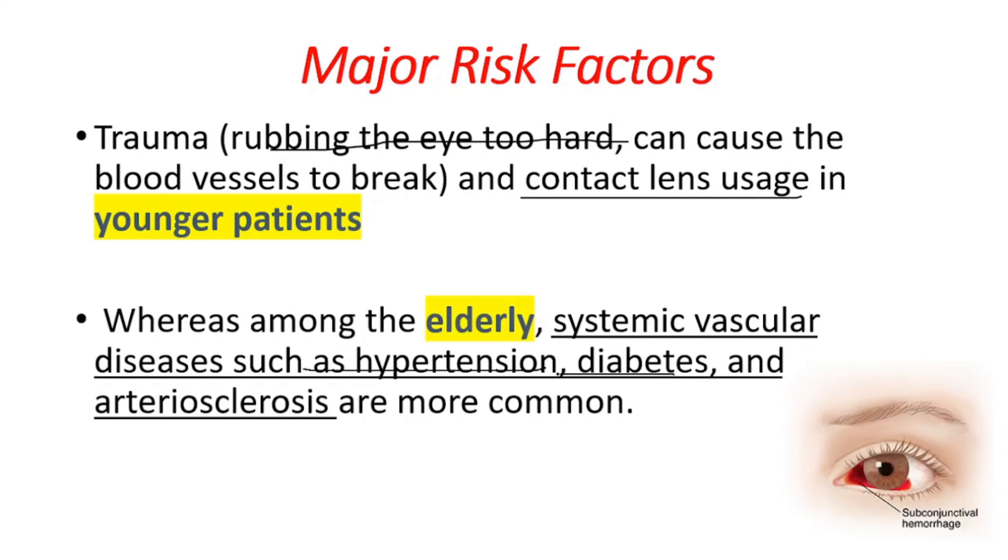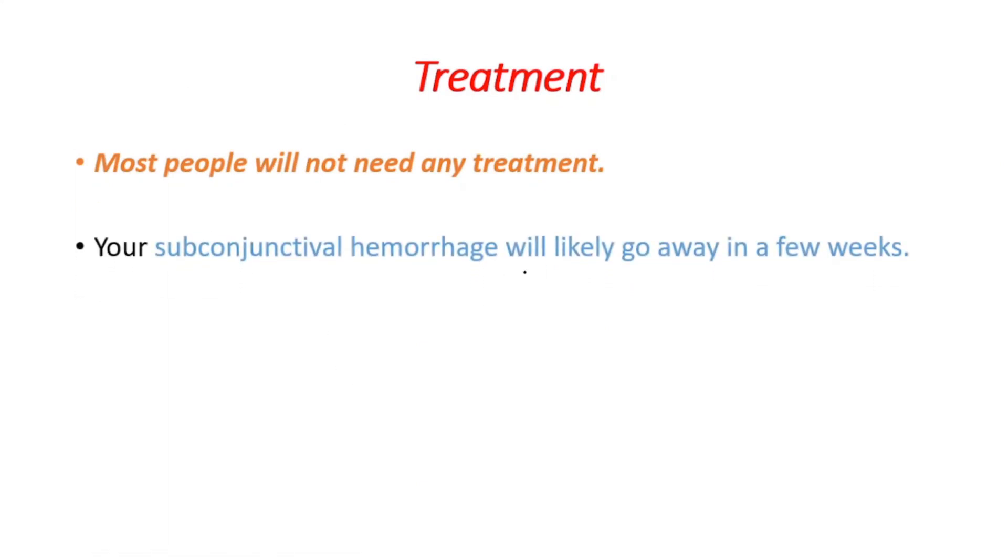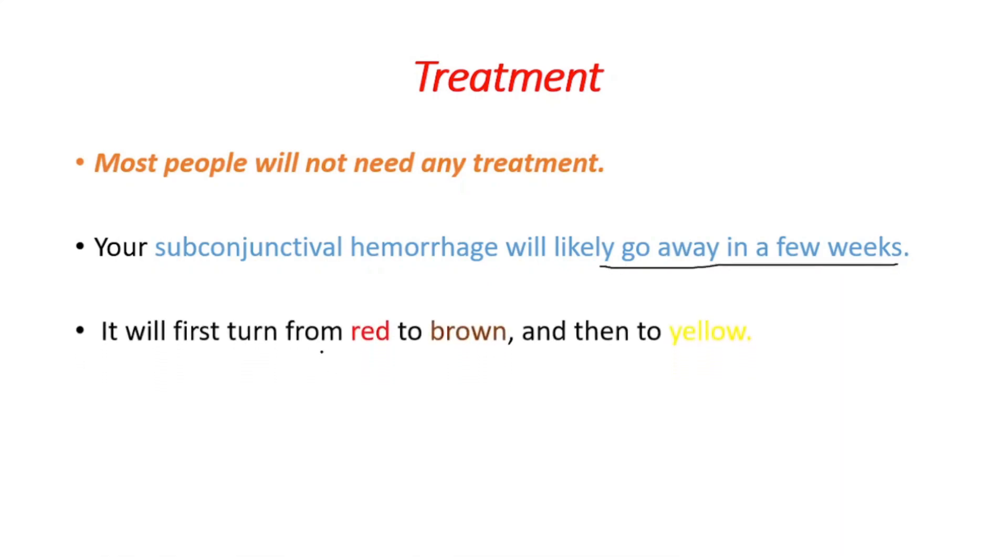Most people will not need any treatment. Your subconjunctival hemorrhage will likely go away in five weeks. It will first turn from red to brown, and then to yellow.